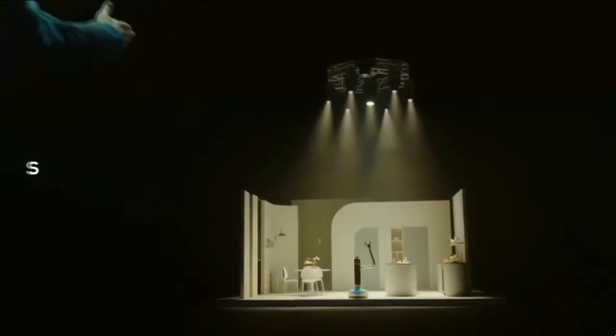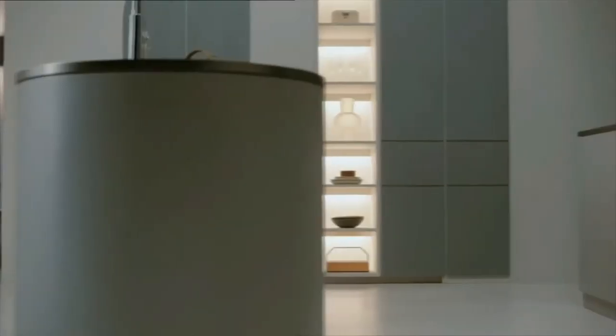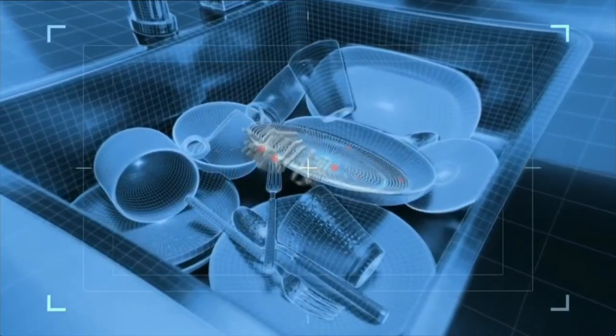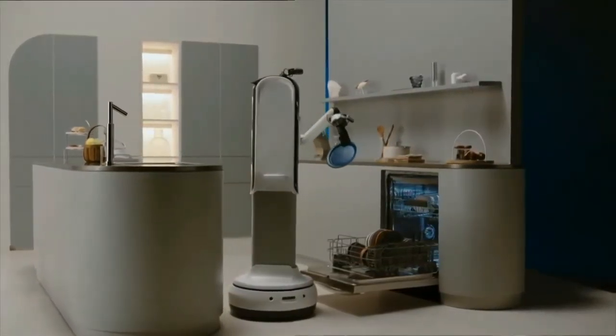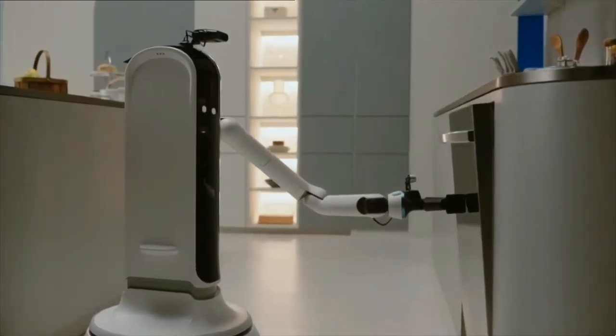Samsung had the Bot Handy, designed to be an extra helping hand around the house. It's a one-armed robot that can help with putting dishes in the dishwasher, help with laundry, and even pour a much-needed glass of wine at the end of the day — something we could all use.